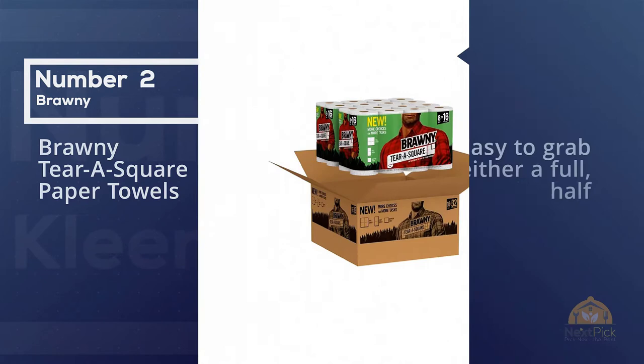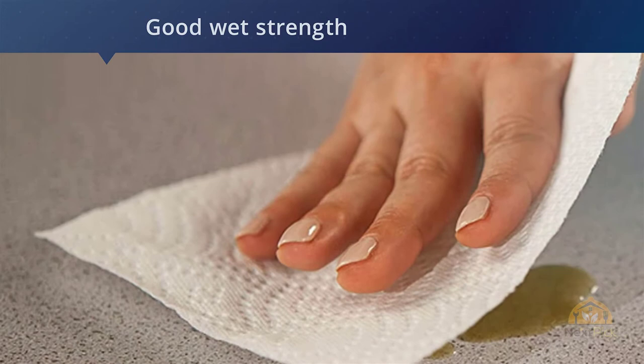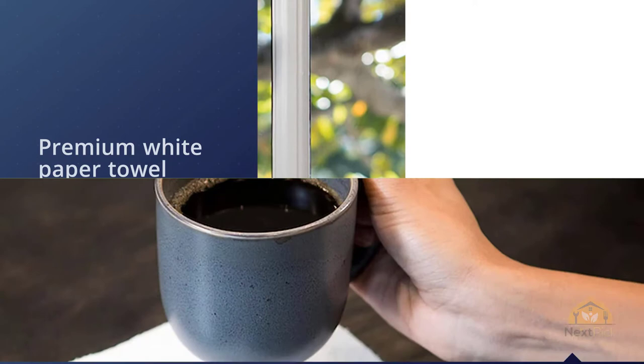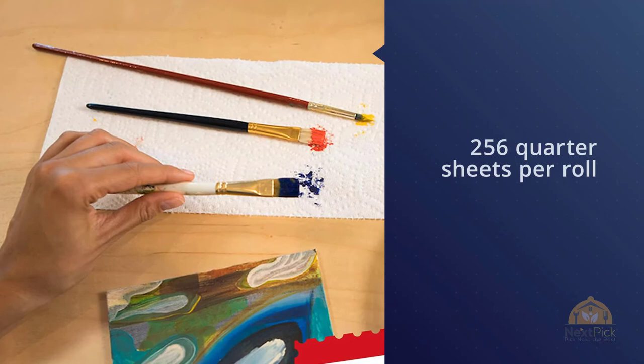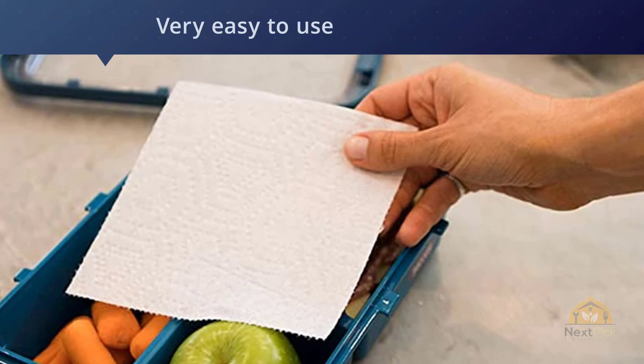Number two: Brawny Terra Square Paper Towels. We are all guilty of accidentally grabbing more paper towels than we really needed for the job. These paper towels by Brawny make it easy to grab either a full, half, or even just a quarter sheet, so you inevitably use less. In lab tests, Brawny paper towels were top performers with good wet strength, total absorbency, and absorbency speed. The Brawny Terra Square 2-ply premium white paper towel has a unique quarter sheet size option with 256 quarter sheets per roll.